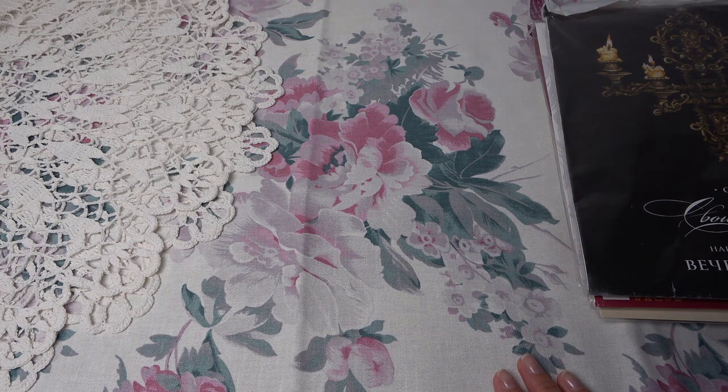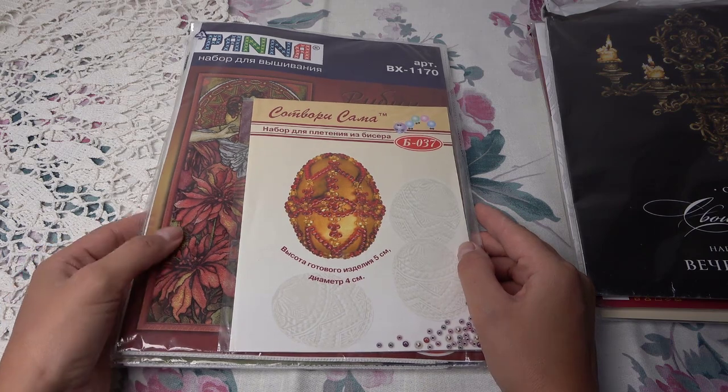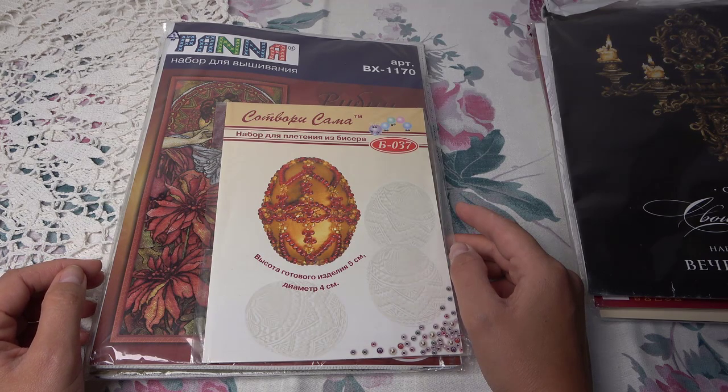Вот такие чудесные наборчики — большое спасибо! Иконы здесь купить мне тяжело, вот теперь есть и смогу в любой момент начать и вышить. Очень-очень благодарна! Переходим к ещё одной посылке — это подарок от моей секретной рукодельной феи, она периодически делает мне подарки. Очень-очень приятно, очень благодарна за внимание и проявление любви!